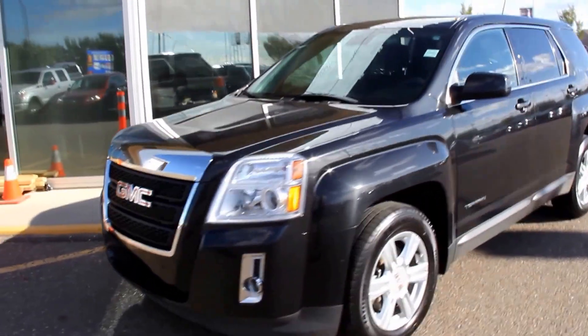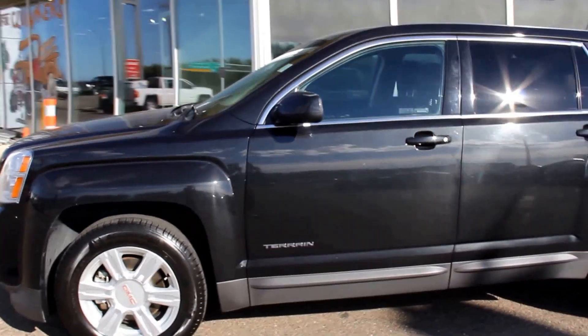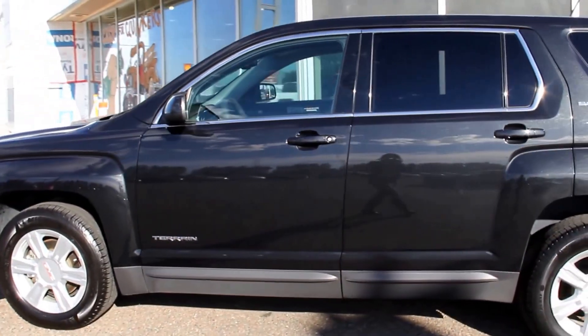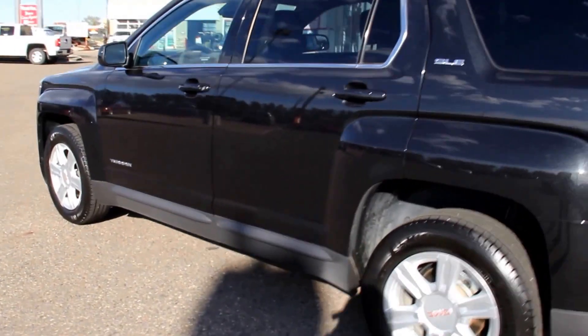Welcome to Davis GMC Buick in Medicine Hat. Here we have a certified pre-owned 2015 GMC Terrain SLE1. It has a 2.4-liter 4-cylinder engine and a 6-speed automatic transmission.